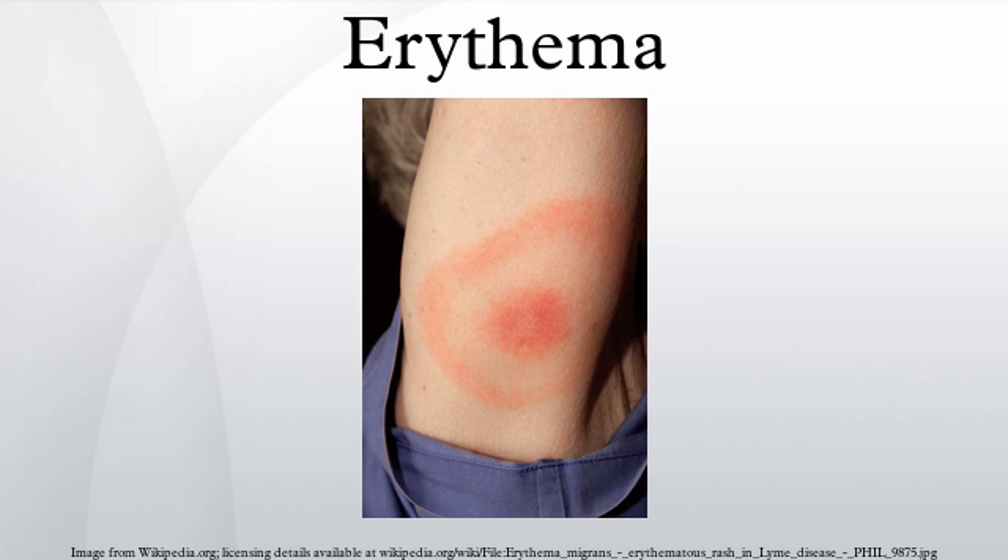See also: Erythema ab igne, Erythema chronicum migrans, Erythema induratum, Erythema infectiosum, Erythema marginatum, Erythema migrans, Erythema multiforme, Erythema nodosum, Erythema toxicum, Keratolytic winter erythema, Palmar erythema, and list of cutaneous conditions.